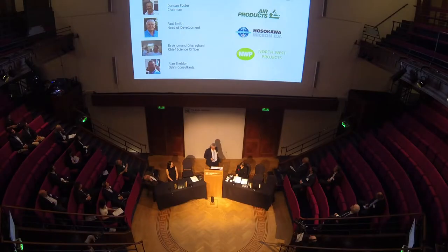Our chief science officer, Dr. Arjman Garangani, is the brains of the operation. He has degrees in chemistry, biology, biochemistry, and a PhD in microbiology. Our industry consultant is Alan Sheldon. He started working as a grave digger and now manages the crematorio and cemetery services for one of the UK's major cities.